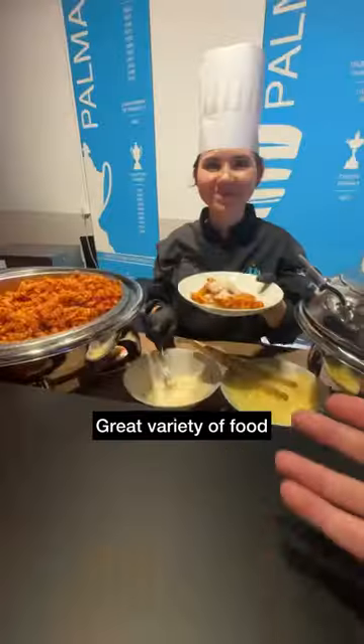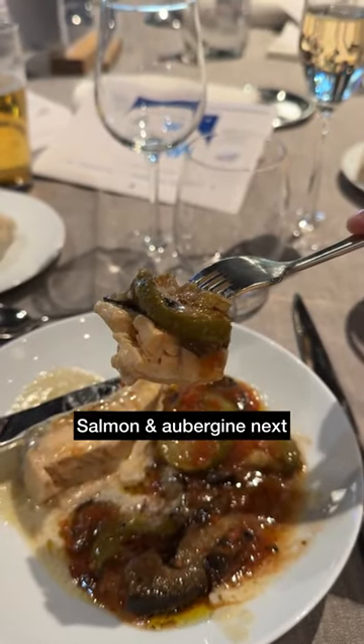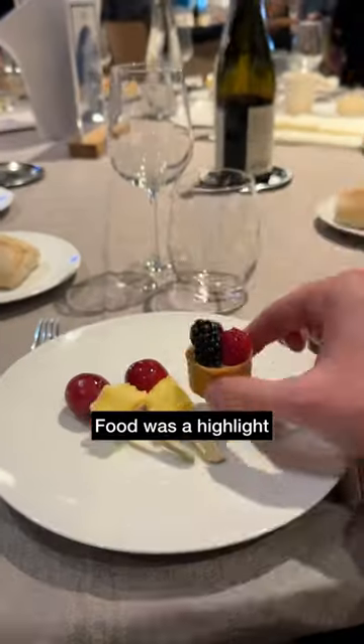Great variety of food all evening — next up we tried the pasta, and the salmon with aubergine and tomato sauce was really good. Cakes and fruit came a bit later on, and don't hang around because they do go quickly.